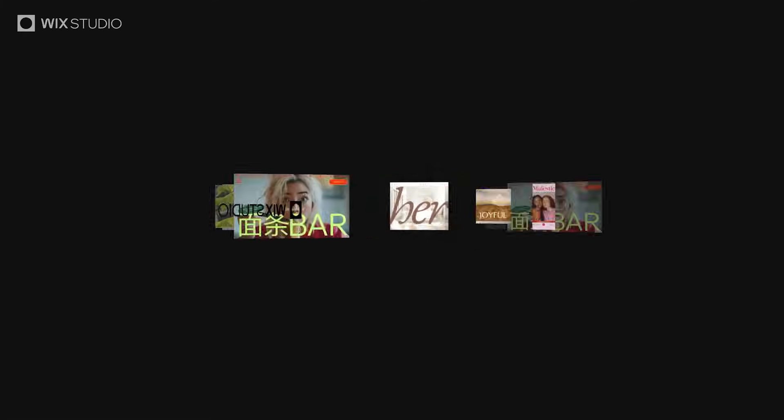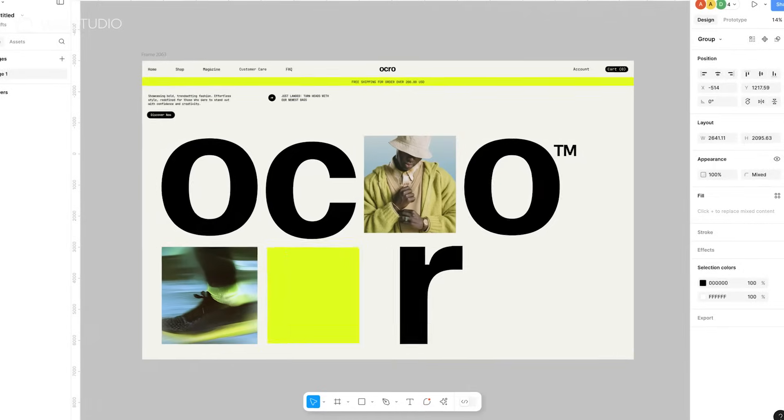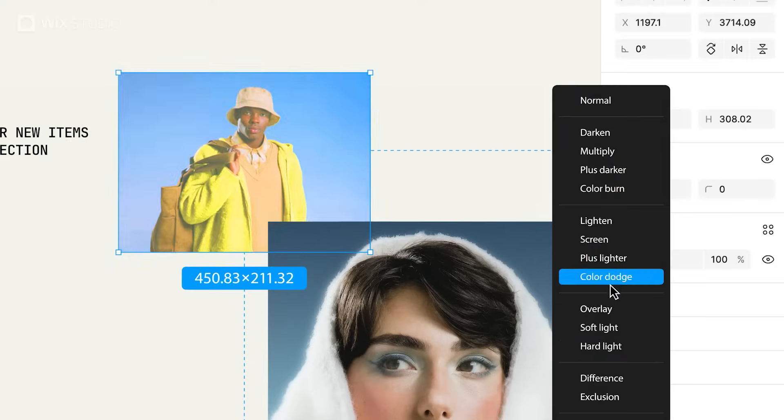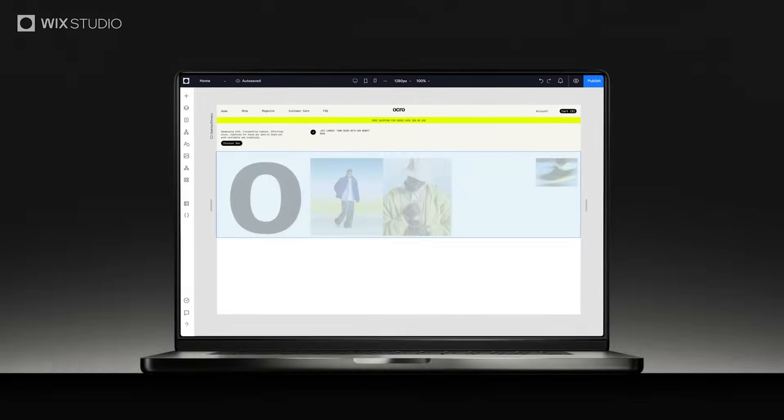This is Wix Studio. Built to meet any brief. When your project calls for bold creativity, design freely on Figma and seamlessly move to Studio, where your vision takes shape.